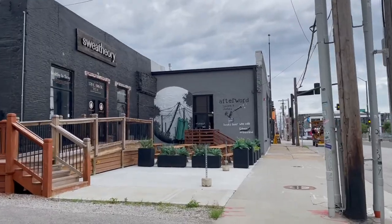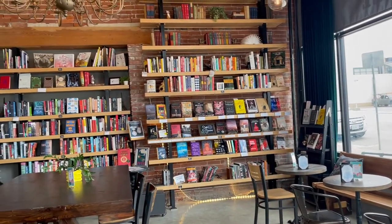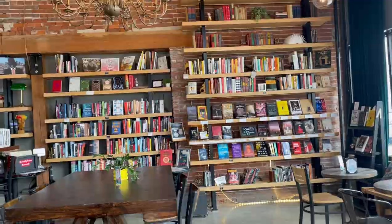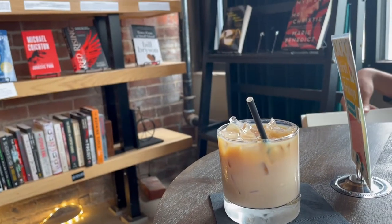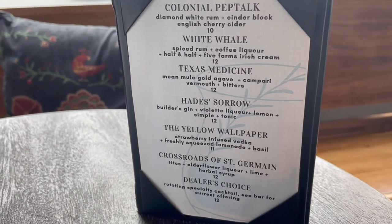The next bookstore we're going to is Afterword, and it's actually a bar and bookstore, so that's pretty exciting. So let's get some drinks and some books! Afterword has a small but interesting selection of books. They have alcoholic and non-alcoholic drinks, and many of their cocktails are inspired by literature, which I think is really fun.